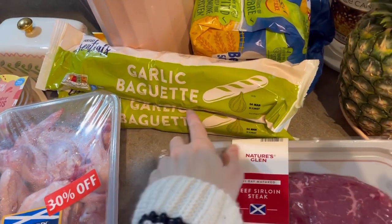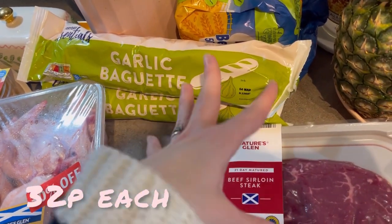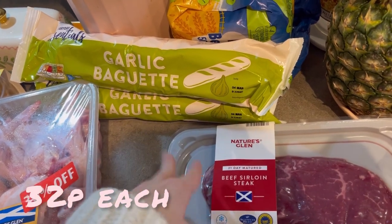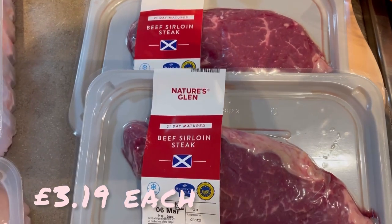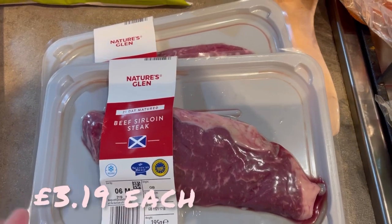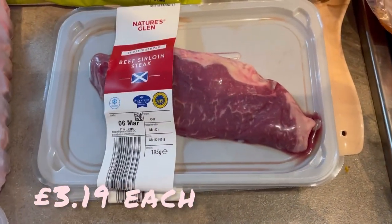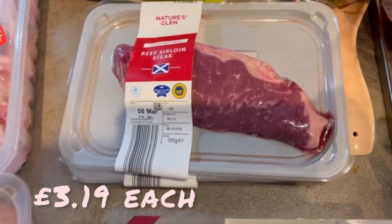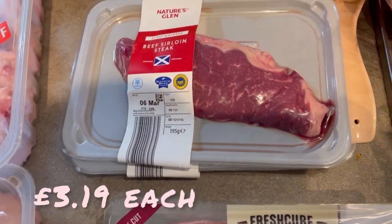I also got two lots of garlic bread — these are like 30p each, really good value, and we go through a lot of garlic bread. I'm thinking of having steak and chips at the weekend. I was looking for fillet steak but got two sirloins and I think they'll be quite nice. I forgot to get a sauce but I might have a peppercorn sauce in already, or I could always just pick one up.